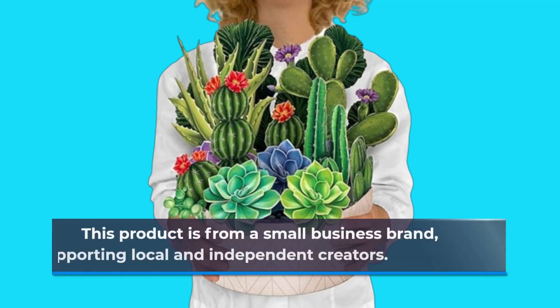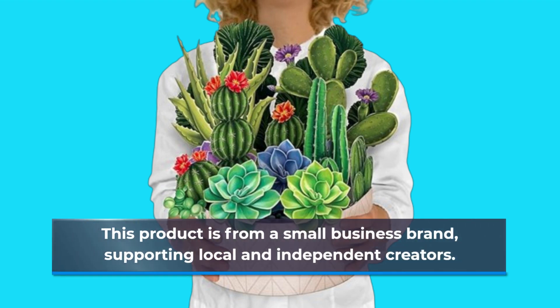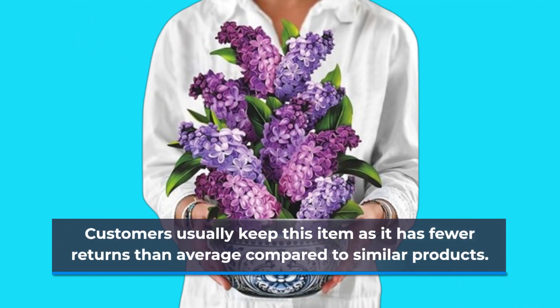This product is from a small business brand, supporting local and independent creators. Customers usually keep this item, as it has fewer returns than average compared to similar products.